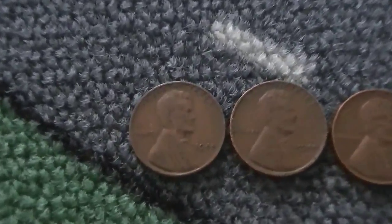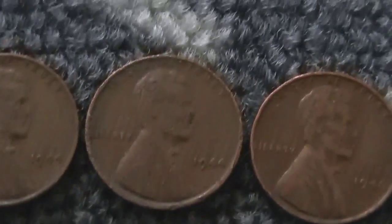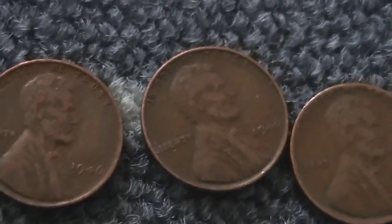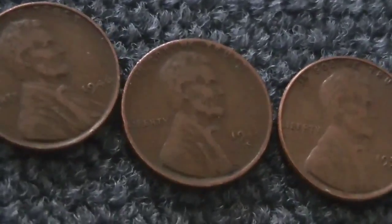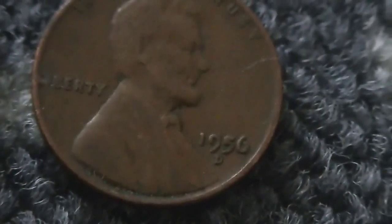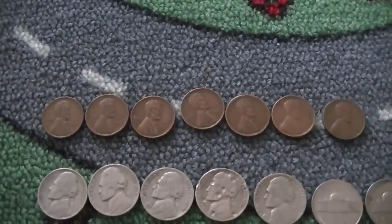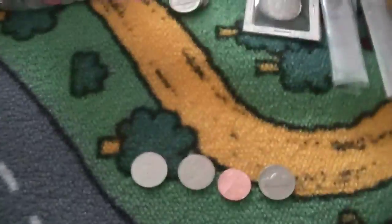And we've got some wheat cents. Starting off oldest — no pre-1940s. Got a 44, 44, 46, 46, 46S — decent date. 50 plain, 56D, and that's it. Not many wheat cents in this box. Really slim on wheat cents.